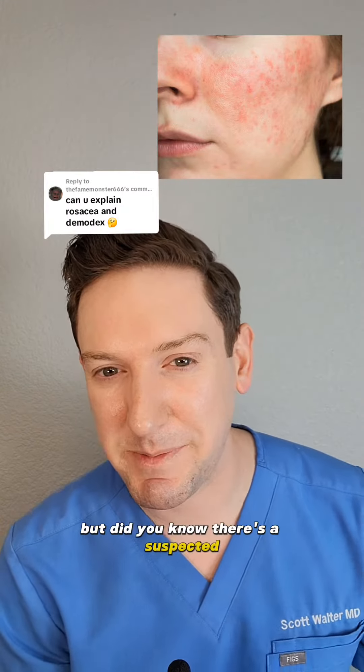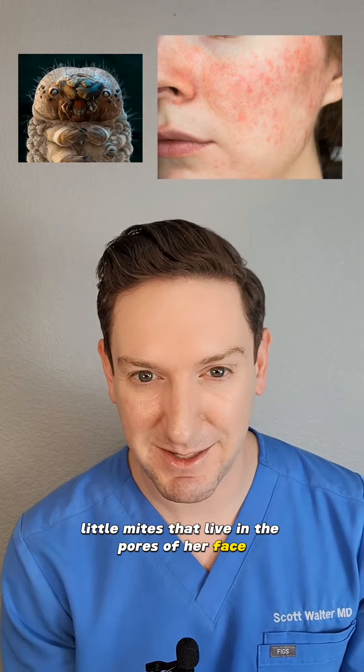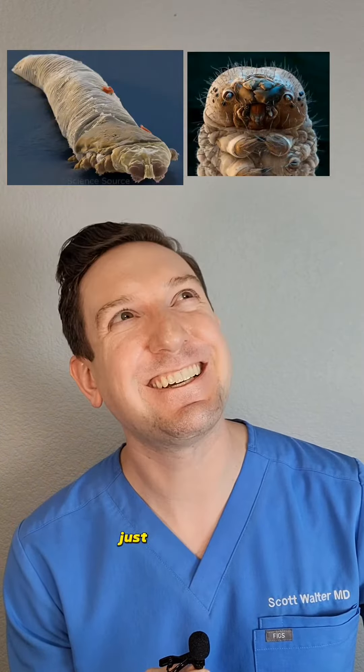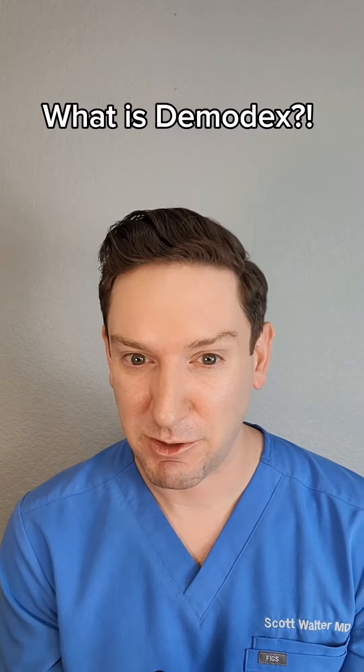Not to start drama, but did you know there's a suspected link between rosacea and these tiny little mites that live in the pores of your face? They're called demodex. Aren't they the cutest little things? But seriously, what are they and how are they related to rosacea, which is a pretty common condition?